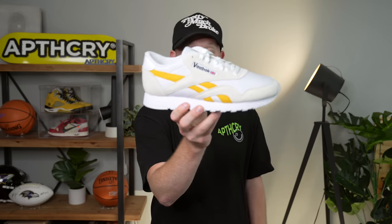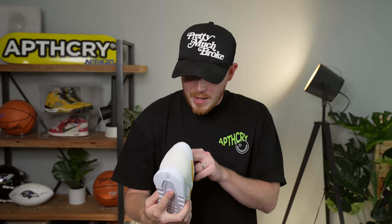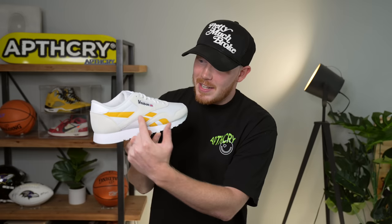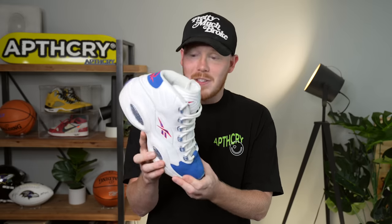Moving on to Reebok, we've got the V-BOK Classic Nylon — a sample pair from Gary Vaynerchuk. They changed out the branding on the side from Reebok to V-BOK, which I love. After that, we've got the Iverson Question Mid in the two-way colorway — the right shoe comes with a blue toe, the left with a red toe. I'm a huge Iverson fan and obviously a Sixers fan, so it's great to have very Sixers-specific Iverson shoes. I've worn these to a lot of games.